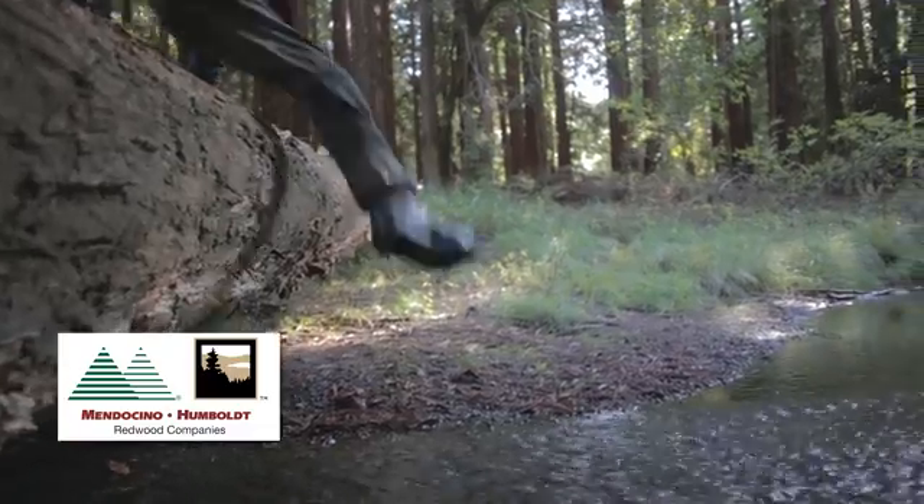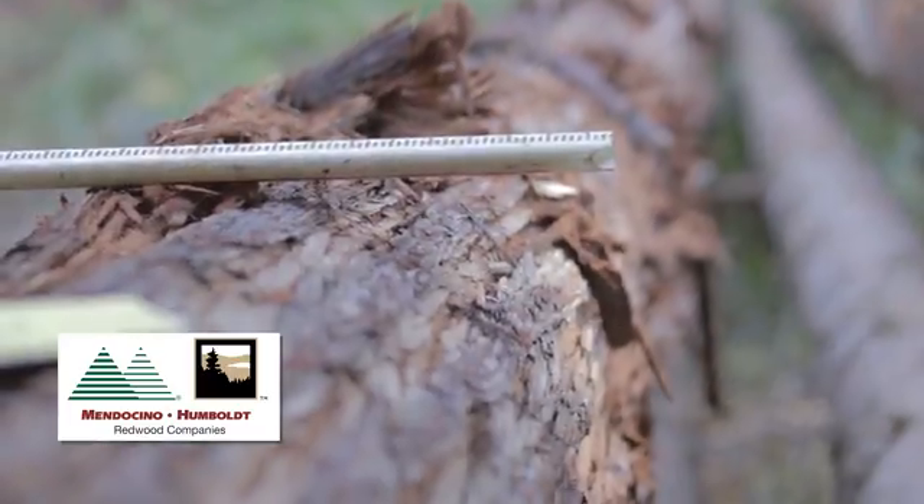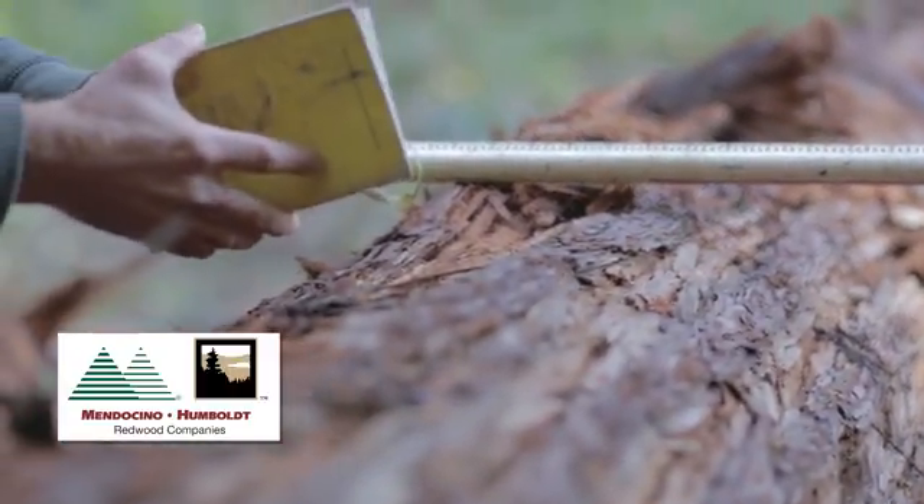All barriers are assessed for their degree of blockage and how much habitat is upstream of the barrier. Some barriers can be restored by placing logs or boulders in the stream, while others need to have a larger culvert or a bridge installed to restore fish passage.